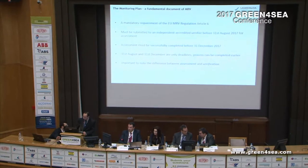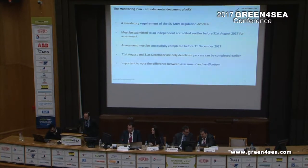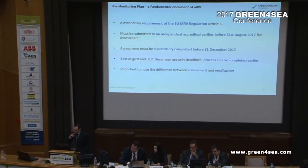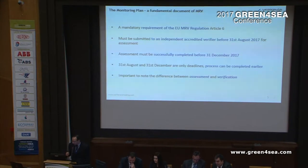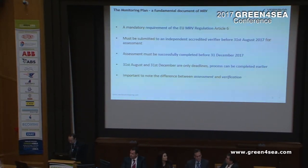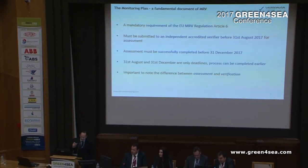The monitoring plan is a mandatory requirement according to Article 6. It must be submitted to an independent verifier. It has to be submitted for assessment by the 31st of August and actually assessed by the 31st of December. These are hard legal deadlines, but that doesn't mean you cannot start earlier. It's our suggestion that you do, so that you miss all the bottlenecks and maximize your operational excellence. We always make a distinction between monitoring plan assessment and emission report verification, which only happens in 2019.